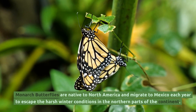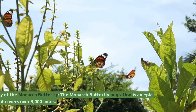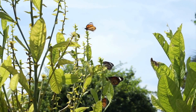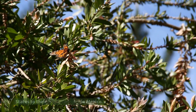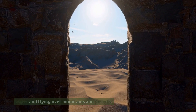Monarch butterflies are native to North America and migrate to Mexico each year to escape the harsh winter conditions in the northern parts of the continent. The monarch butterfly migration is an epic journey that covers over 3,000 miles. The butterflies travel from their breeding grounds in Canada and the United States to their wintering sites in Mexico. The journey can take up to two months and involves crossing large bodies of water and flying over mountains and deserts.